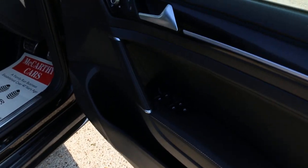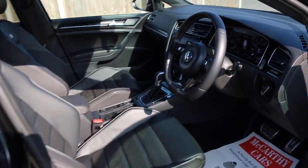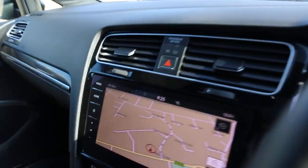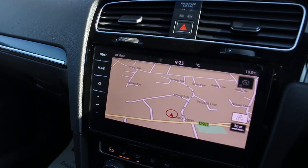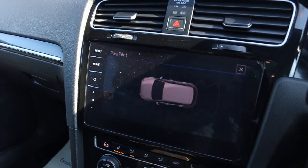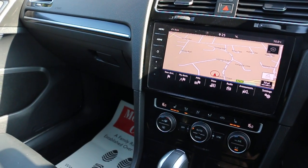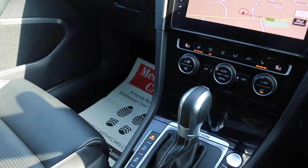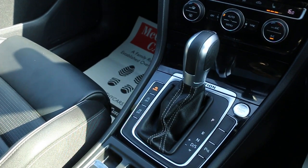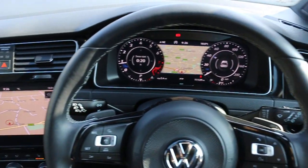The car has four electric windows and electric folding mirrors. It features satellite navigation, a reversing camera, DAB radio, a touchscreen, two-zone climate control air conditioning, heated seats, push-button start, automatic transmission, and a multi-function steering wheel.